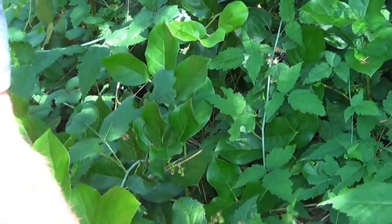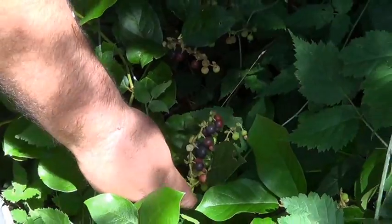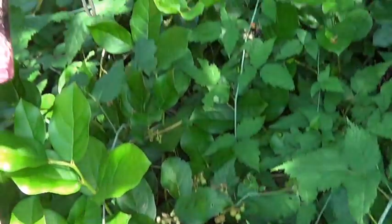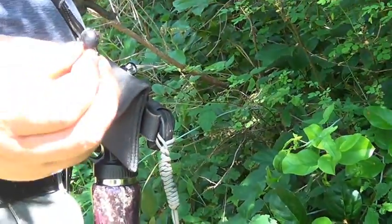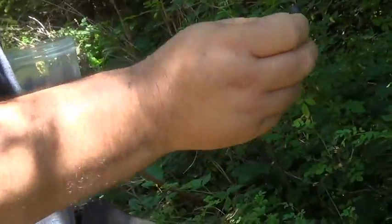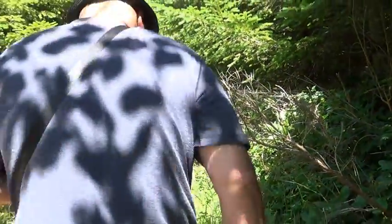Hey, see these? These are salal berries. I hear people say they're poisonous — I can't say they are or they aren't. All I know is me and my little brothers ate more than a fair share of these when we were kids growing up. We're still here. But now that people have told me they're poisonous, I'm scared to eat them. But if I had to, I would.